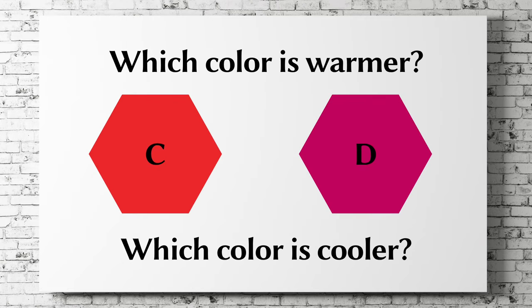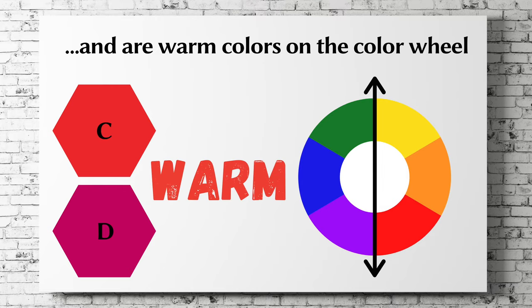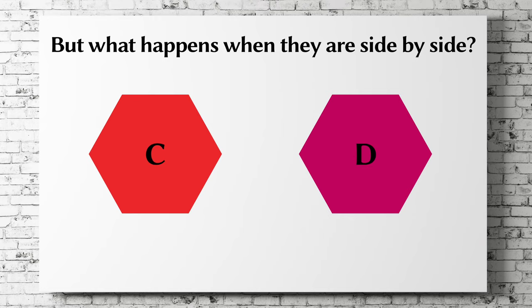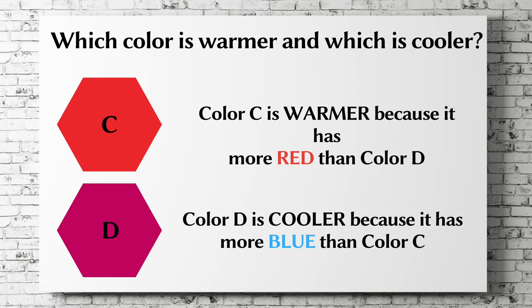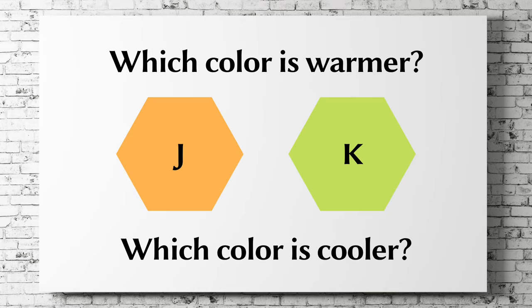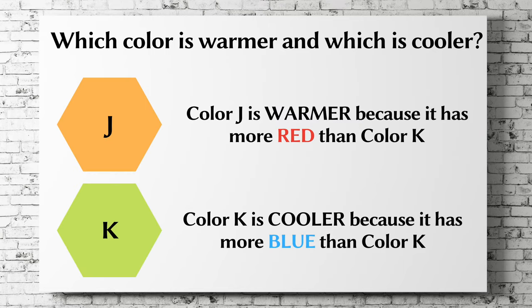Let's try another. Which color is the warmer color and which is the cooler? Colors C and D look red and are warm colors on the color wheel, but what happens when they are side by side? Color D is closer to blue on the color wheel than color C is. Color C actually looks red, so color C is the warmer color because it has more red, and color D is the cooler color because it has more blue. For colors J and K, both are mixed using yellow; however, color J is closer to red whereas color K is closer to blue. Therefore, J is the warmer color and K is the cooler color.